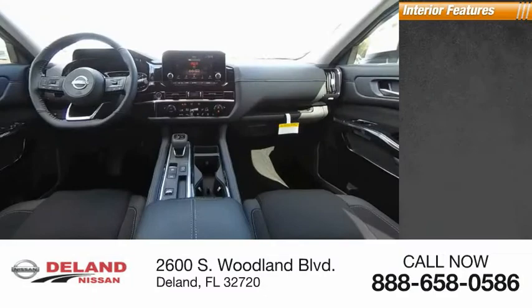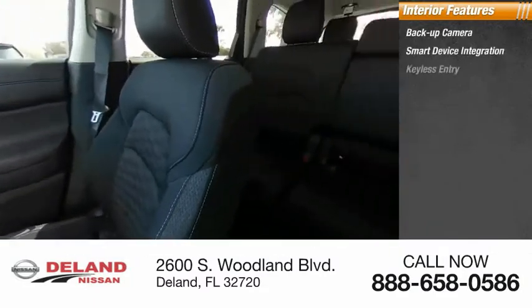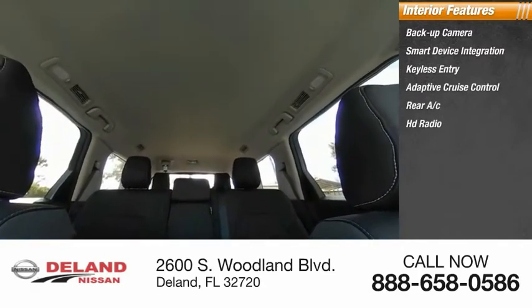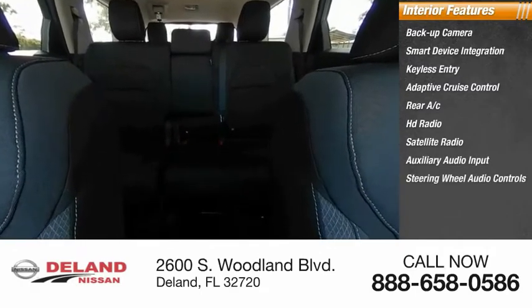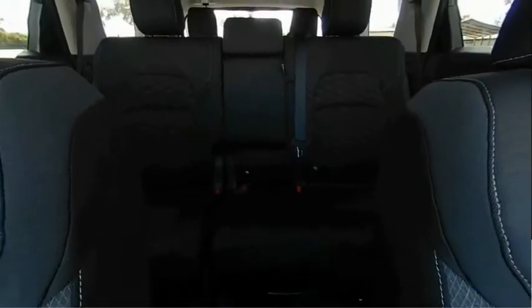Inside you'll find a backup camera, smart device integration, keyless entry, adaptive cruise control, rear AC, HD radio, satellite radio, auxiliary audio input, steering wheel audio controls, and keyless start. Wouldn't you look great in this vehicle? Stop in today and see for yourself.